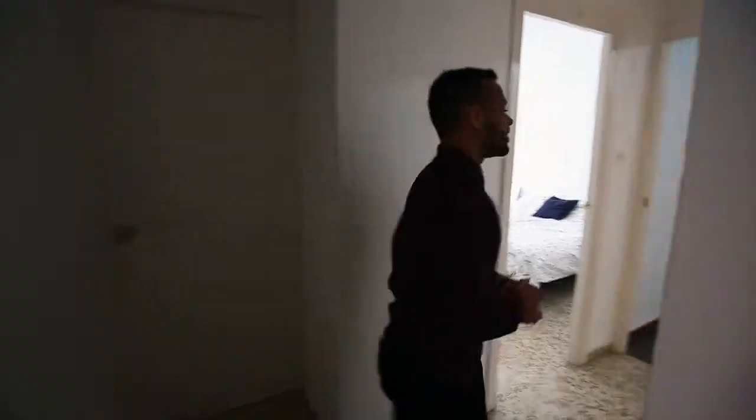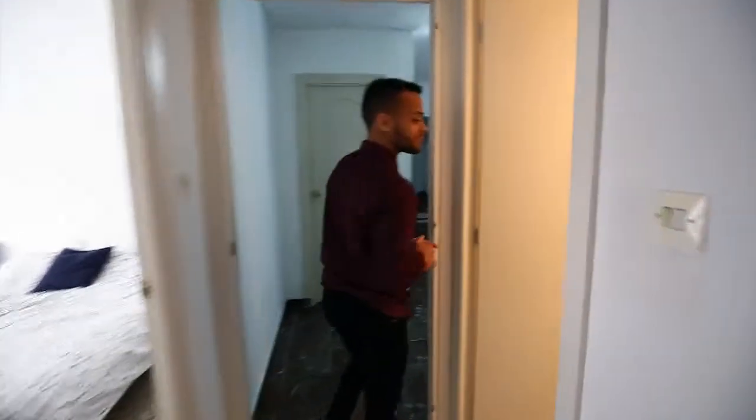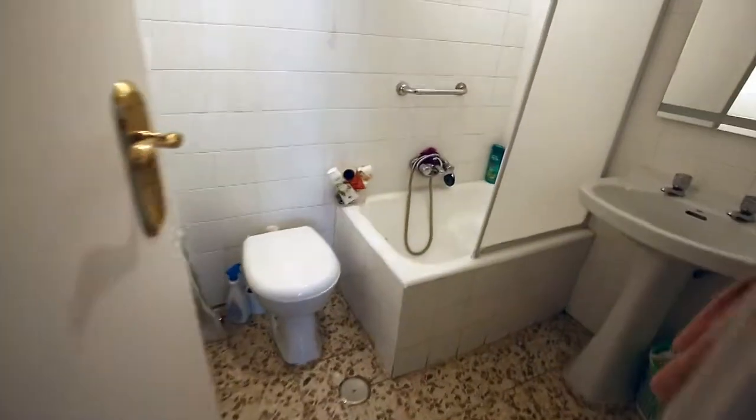If you follow me this way, you can see another bathroom. It's a little bit smaller, but also features everything you need: a bathtub, shower, and toilet.